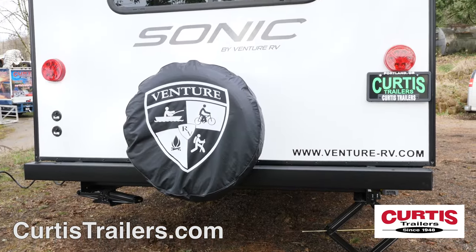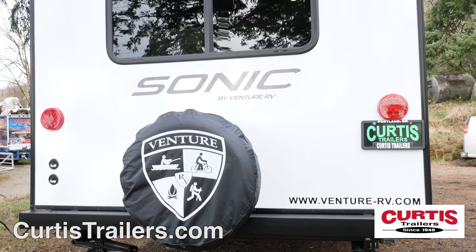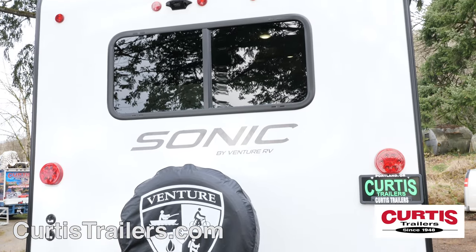The back of the Sonic features a spare tire and is also wired for backup camera prep. A solar panel is also included on the roof.